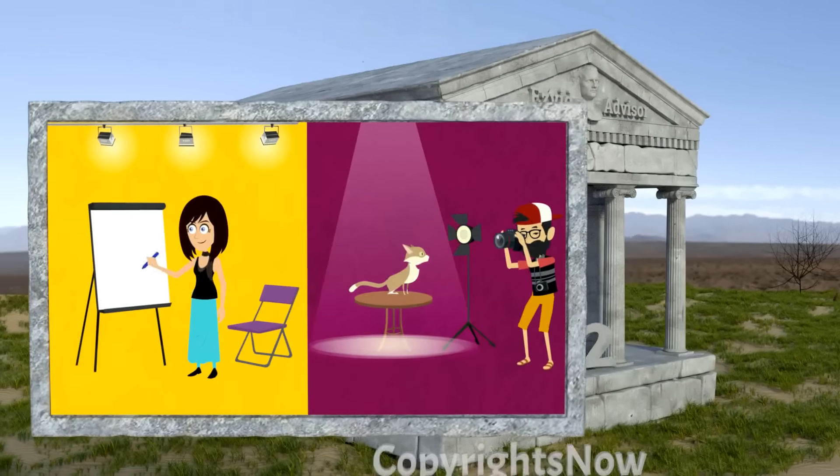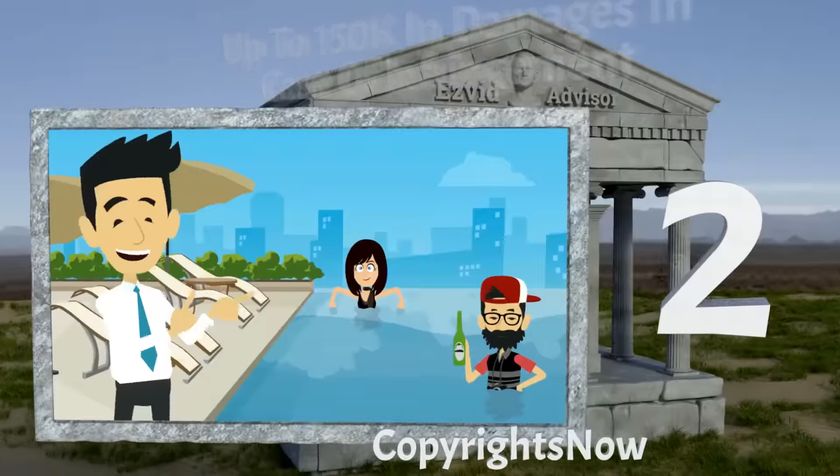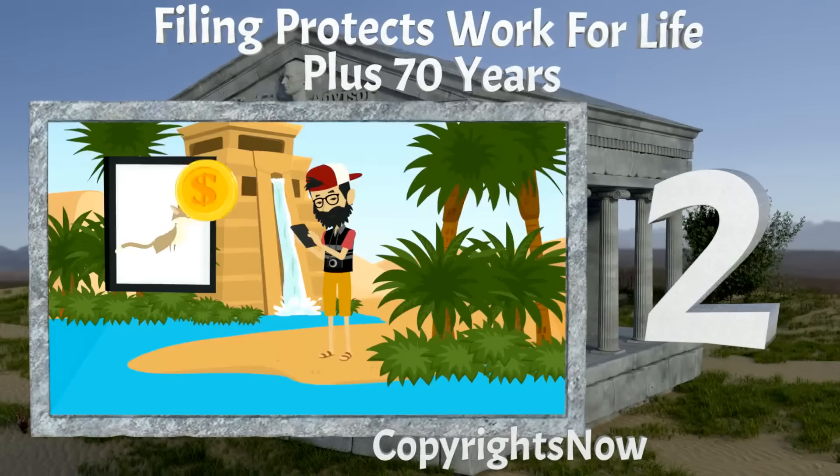Copyrights Now is our number 2 choice. They provide up to 150k in damages in case of infringement, electronic filing saves cash compared with paper filing, and your work is protected for life plus 70 years on top.